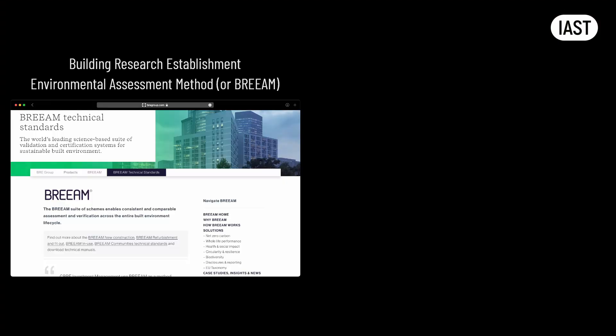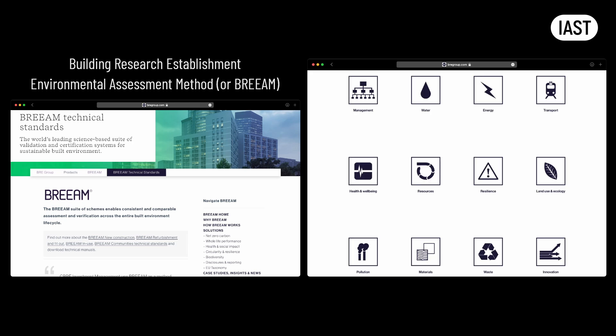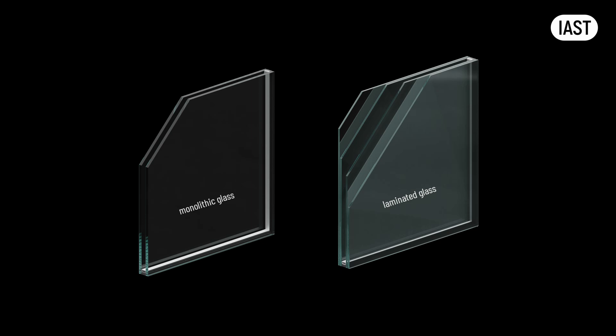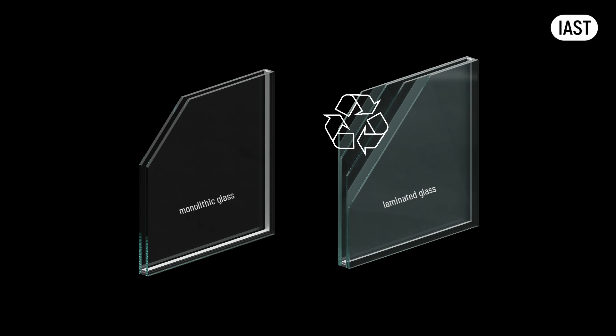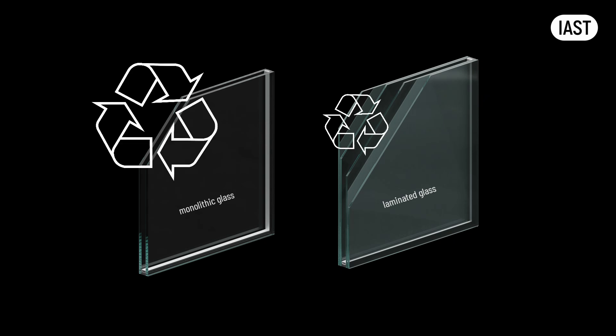The design team will be required to collect evidence to demonstrate compliance across various BREEAM assessment categories, including energy, water use, materials, waste, pollution, health and well-being, land use, ecology, and transport. For example, compliance with BREEAM metrics could be important when selecting glass. As we will see in the materials section, laminated glass is safer and in most instances performs better acoustically. However, laminated glass is more challenging to recycle than monolithic glass. BREEAM encourages the use of materials that are sustainably sourced and have a lower environmental impact over their life cycle, including end-of-life disposal and recycling. From a sustainability standpoint, the use of monolithic toughened glass will be a favorable option.